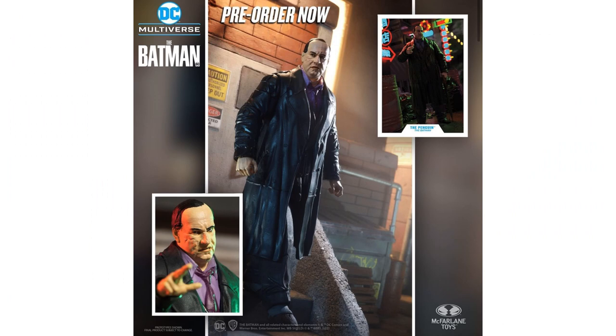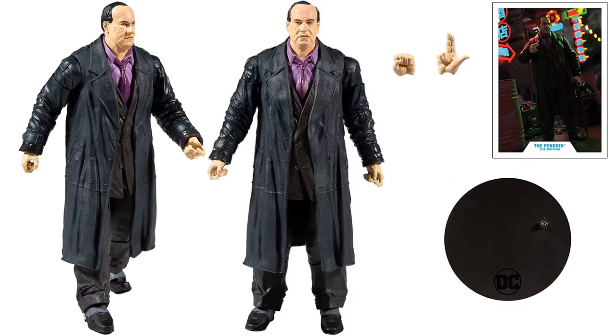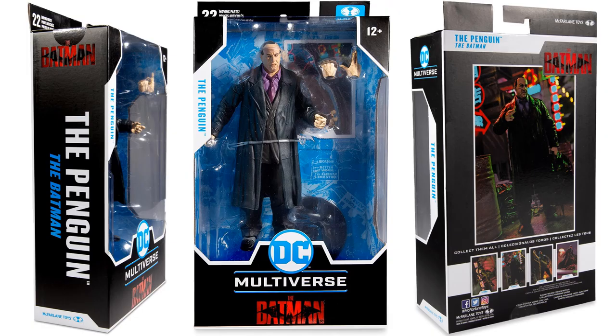And for the first time we have the Penguin. You can check out his face all scarred up, with his big jacket, purple tie, and shirt underneath. He comes with a couple of different hands, his stand, and his card. The figure is shown from all four angles. Notably, the Penguin's package has character cards on the back, whereas the other two unmasked packages in this line did not.